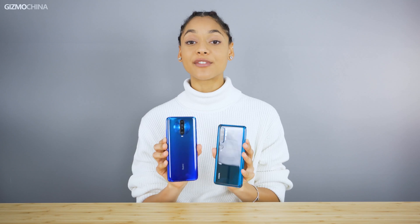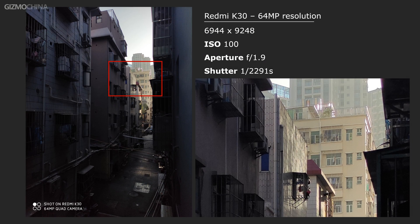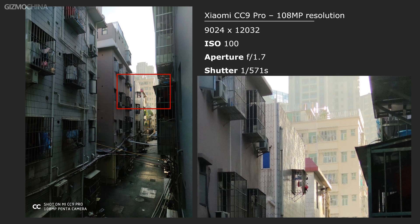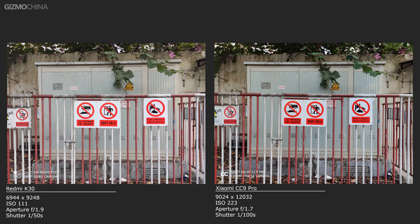Talking about high resolution, these two models are equipped with top-level sensors. Although the CC9 Pro is amazingly adapted with the 108 megapixel resolution, the 64 megapixel IMX686 sensor did not fall short. From their high resolution photos, there's no remarkable gap between them. However, there's more diversity in their software tuning, including color style and image pureness. No doubt that these two sensors will be the main choices for most 2020 flagship phones.